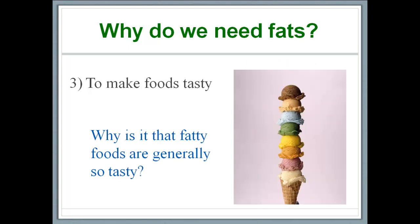The third reason why we need fats is to make foods tasty. If I were to ask you to name three of your most favorite foods, odds are they're probably fat-rich foods. The interesting scientific question is: why are fatty foods generally so tasty? More scientific research needs to be conducted on this, but the best answer is that for most of our history as humans, starvation has been a problem, not overeating. So, a predisposition to eating fats — which are high-calorie foods — could really mean the difference between starvation and survival. I'd encourage you to research this further and add comments to this video.